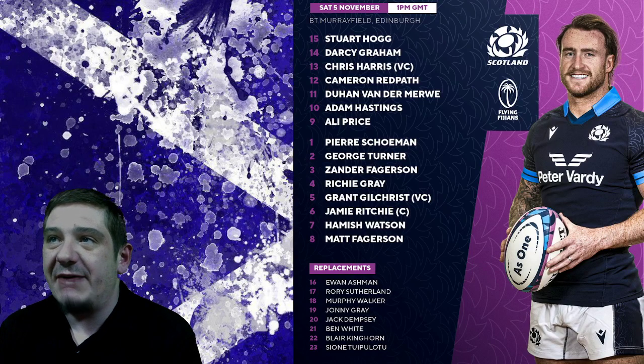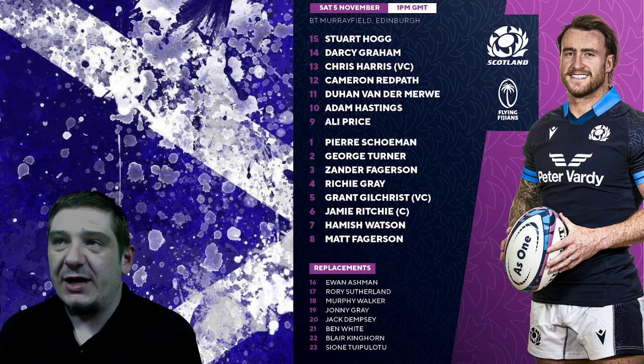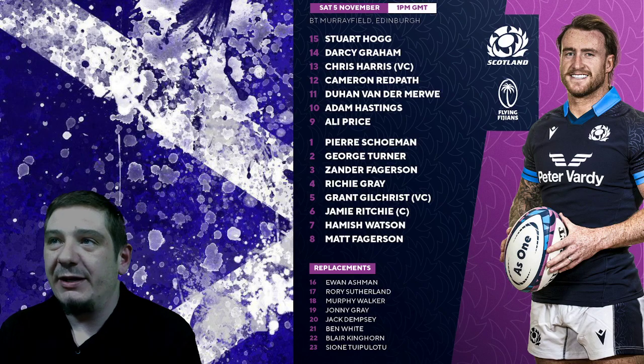The midfield combination of Chris Harris and Cameron Redpath will be quite an interesting one, with Cameron Redpath being one of their key players a couple of seasons ago before he got injured. So looking forward to seeing what he can do. Then Adam Hastings and Ali Price is the halfback combination, with Blair Kinghorn now demoted to the bench after missing that vital kick. He actually had a really good game, but let's see what Adam Hastings can do. Ali Price — quality scrumhalf all around.